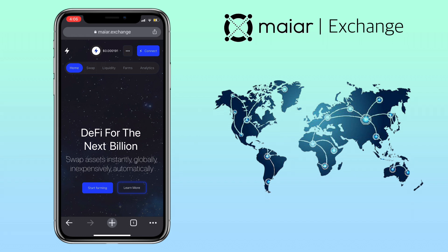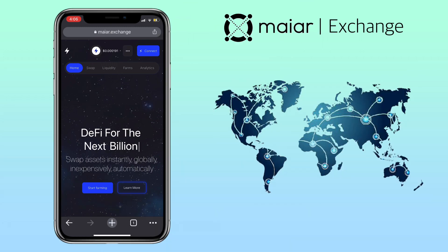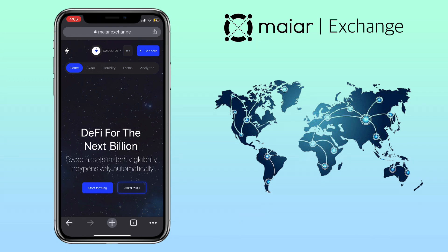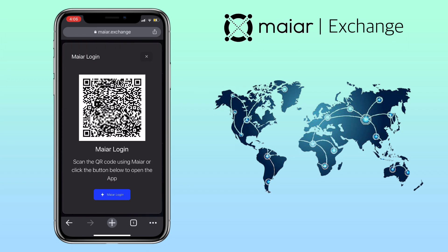Alright, let's get started. Make sure you have installed your Maiar app, or if you haven't registered on the Maiar app, check the video description for the sign-up link to register. Open your browser and search for maiar.exchange. Tap on connect on the upper right corner. Here you select Maiar app, though you can also use your Ledger or Elrond wallet. For this video, I will use Maiar app — connect your wallet.